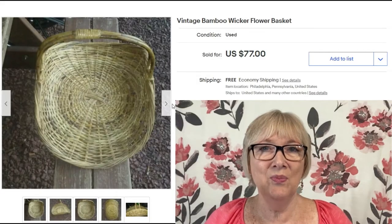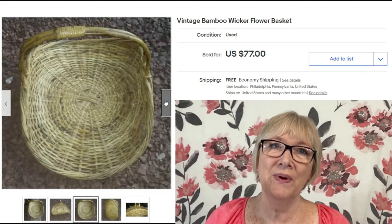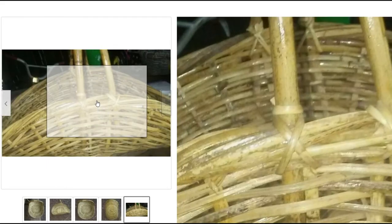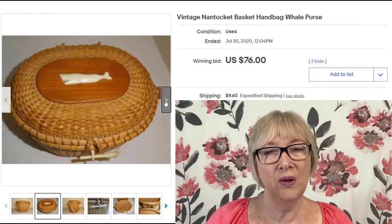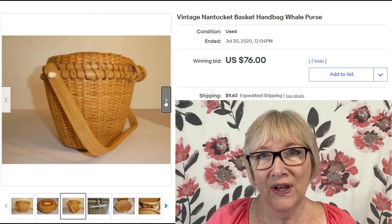Let's start moving up in price. This vintage bamboo flower basket sold for $77 with free shipping — I remember this style being popular back in the 70s. Another vintage Nantucket handbag, called a whale purse, probably has a whale design on top. The carved figures on Nantucket baskets used to be made from ivory.